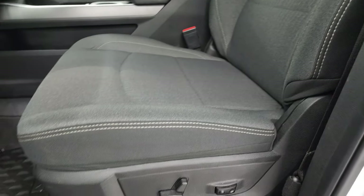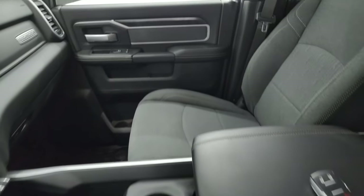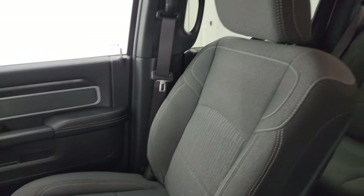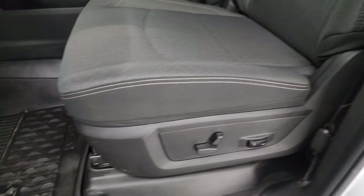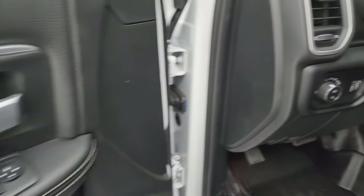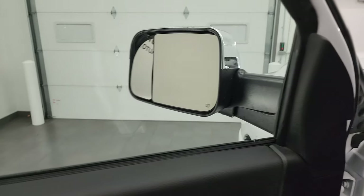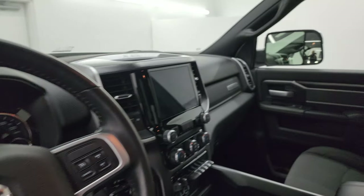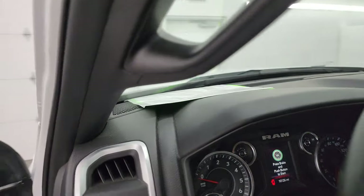Inside, the Bighorn Level A package gives you the dark charcoal and black cloth bucket seats — no rips or tears on these seats. You get a power driver seat with lumbar, all-weather floor mats up here, auto headlamps, and power pedals. Power windows, locks, and mirrors. You get the cloth bolster, the wood grain trim on the doors, and these mirrors do power fold in.